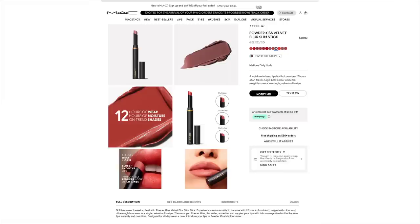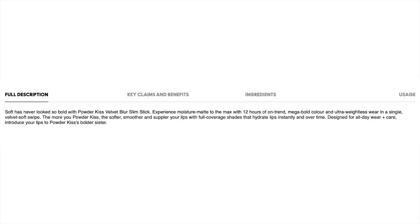The description on the MAC website says: soft has never looked so bold with Powder Kiss Velvet Blur Slim Stick. Experience moisture matte to the max with 12 hours of on-trend mega bold color and ultra weightless wear in a single velvet soft swipe. It also says the more you Powder Kiss the softer, smoother and suppler your lips, with full coverage shades that hydrate lips instantly and over time. So what I'm getting from that is it's going to be hydrating, look after my lips over time, not dry them out — fingers crossed — and also be more pigmented and more bold than their other Powder Kiss lipsticks.